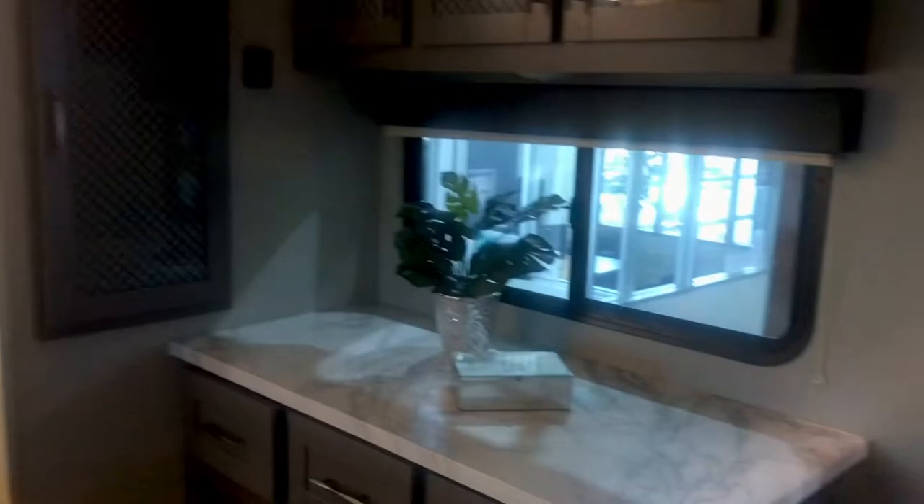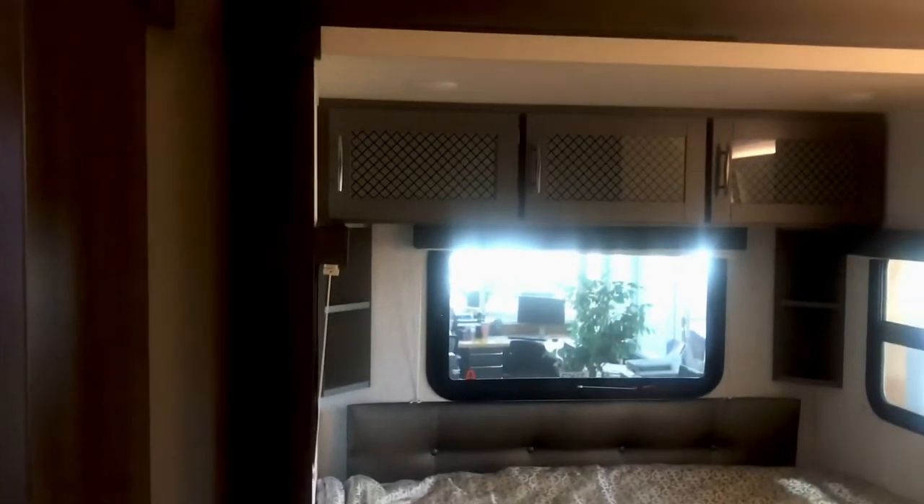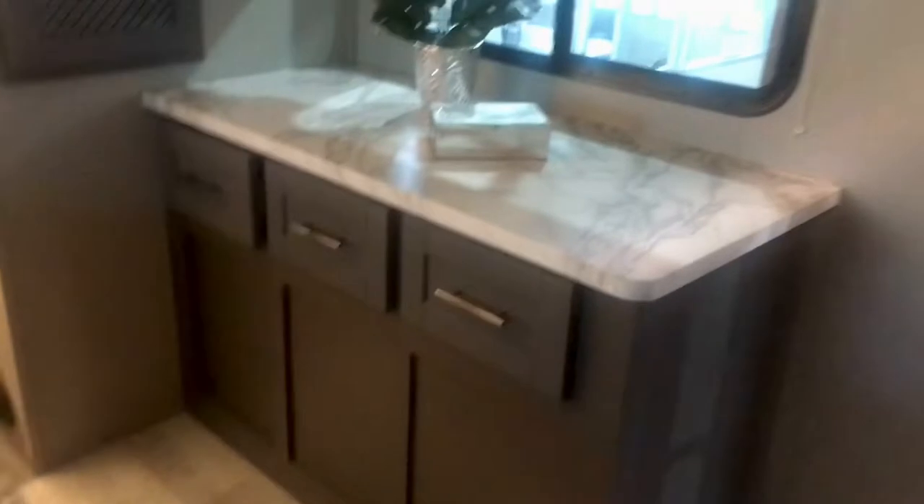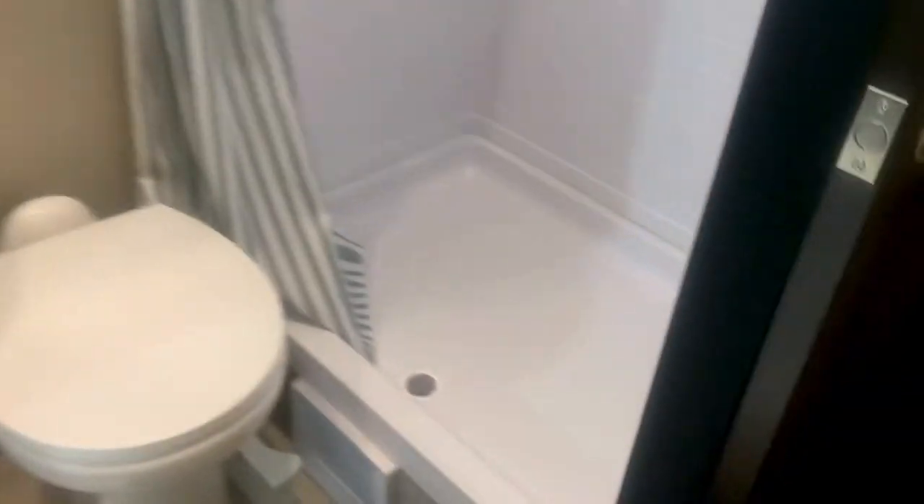This bedroom has a large mirror over there, and there is a slide out for the bed. You can see it's got some storage there — good size queen size bed. There is plenty of storage space for your clothes. I just want to give you a quick look at this beautiful toy hauler. And here's another look at the shower.